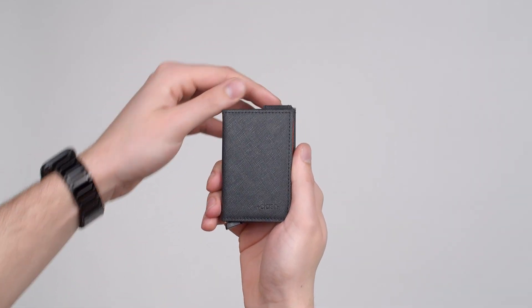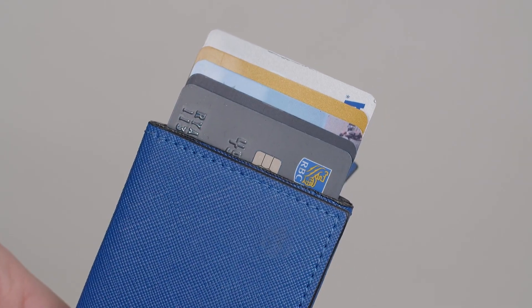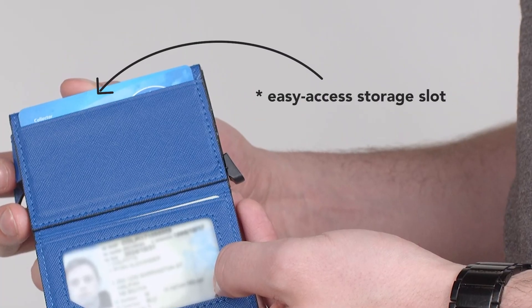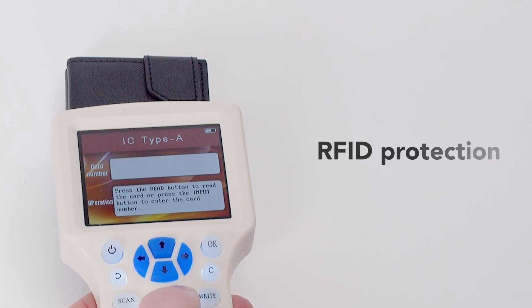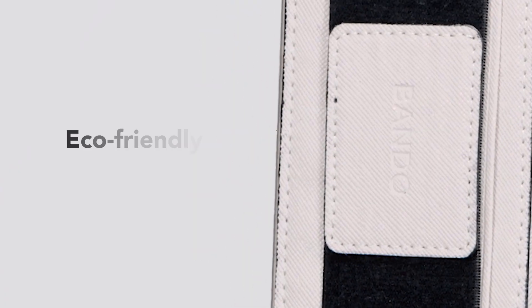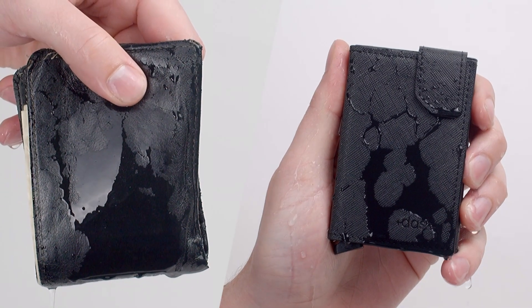Bando 4.0 is fully equipped with a quick-draw ejection lever to easily whip out five cards, an easy-access storage slot, a gel-grip cash band with a secret compartment, RFID protection, and eco-friendly material that's tougher, lighter, and more water-resistant than real leather.